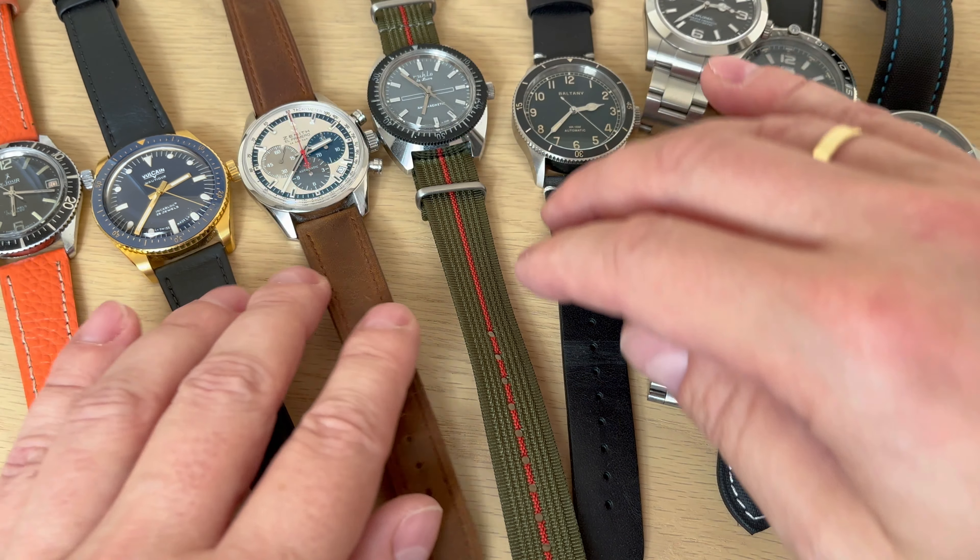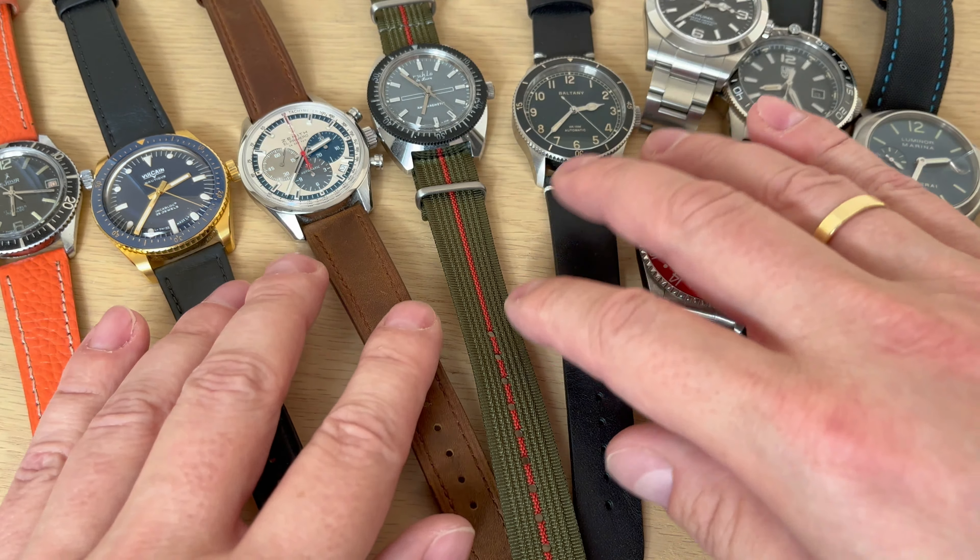Here we have four 38 millimeter sized watches. We have the Volcane Skindiver Nautique — this is the blue and gold, the newest iteration of their lineup of dive watches.